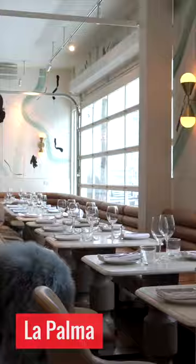Place number two, we are at La Palma, which is at Dundas and Ossington. If you haven't been here, this place has been Instagrammed so many times and rightfully so, so let's check it out.